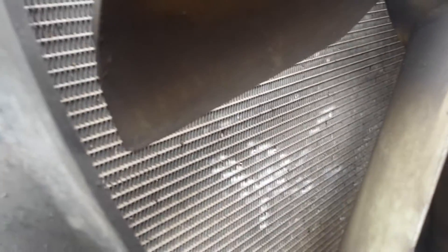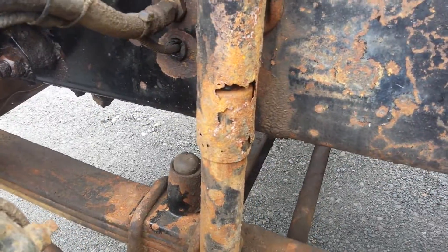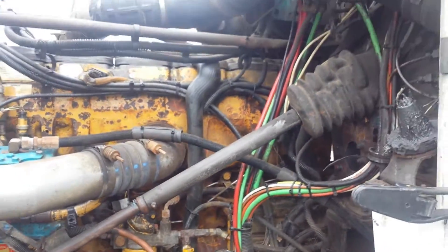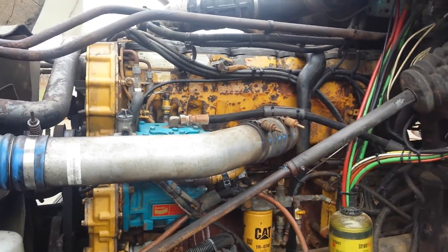On the driver's side with the grille, the red's good. It needs one shock on the driver's side. C15 cat, single turbo.